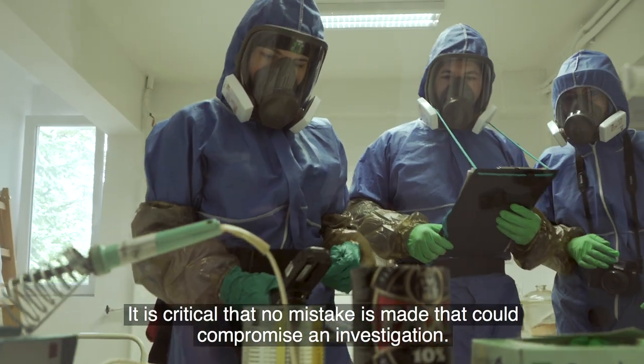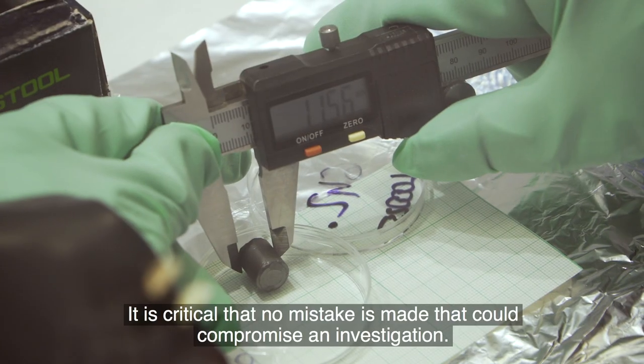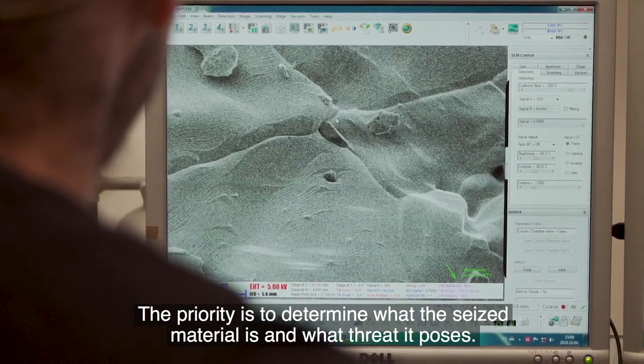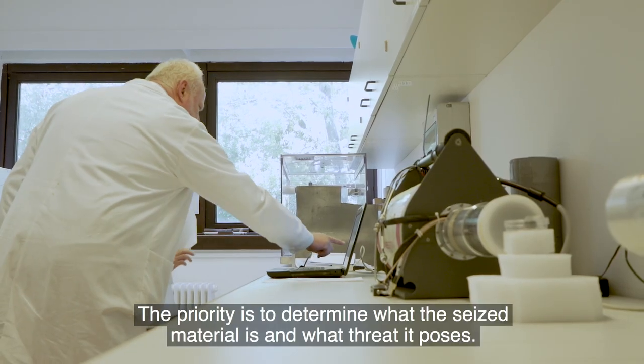It is critical that no mistake is made that could compromise an investigation. The priority is to determine what the seized material is and what threat it poses.